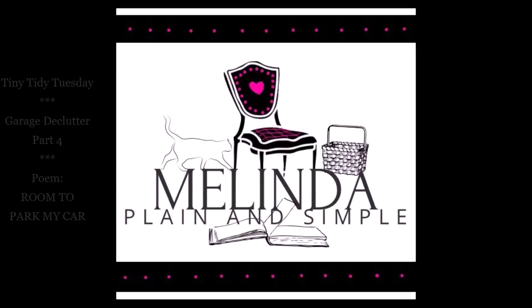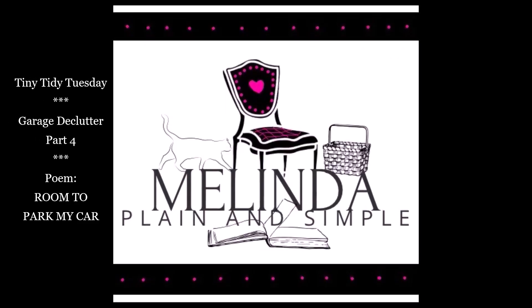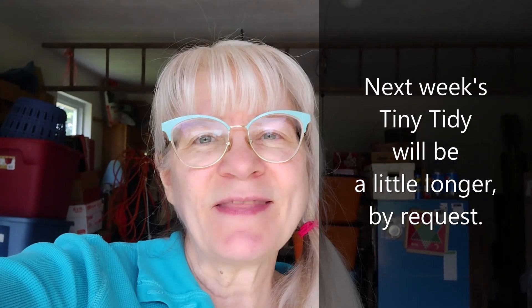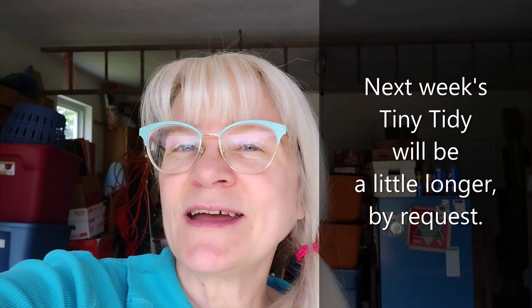Hi guys, welcome to my channel. I'm Melinda, plain and simple. It's Tuesday and that means it's time for another Tiny Tidy.